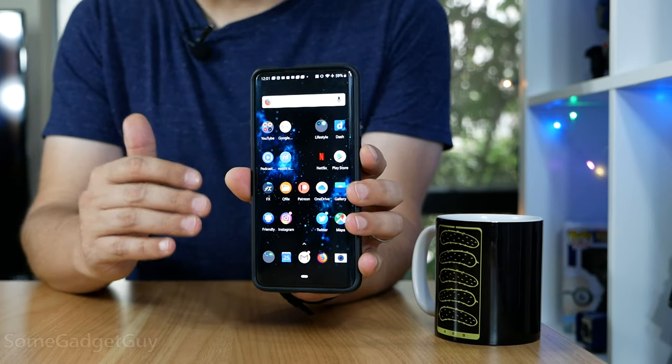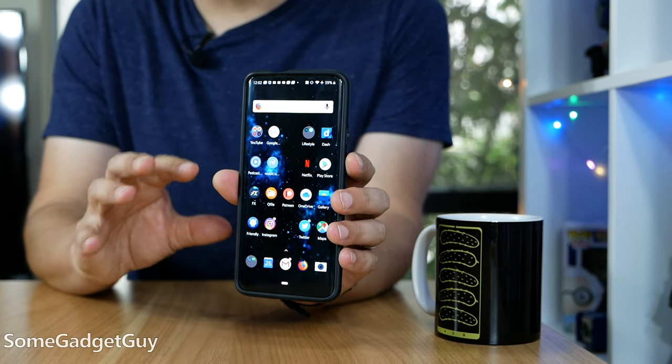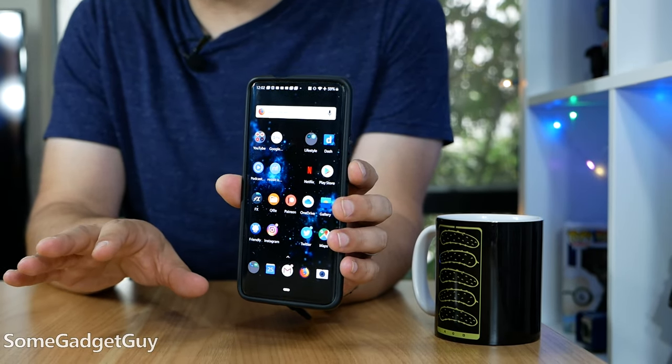Criticism doesn't mean deal breaker. I absolutely love using this phone. It is a screamer. It's one of the most fluid devices on the market — crazy fast, crazy powerful.